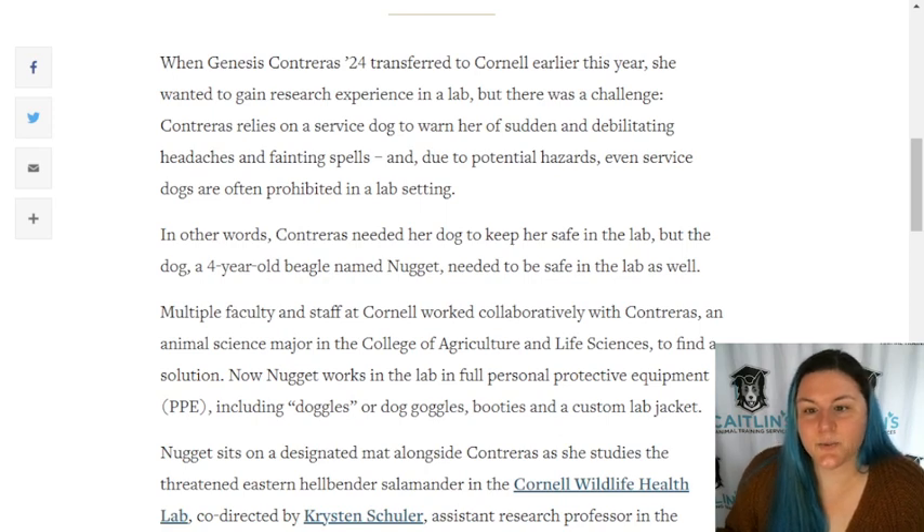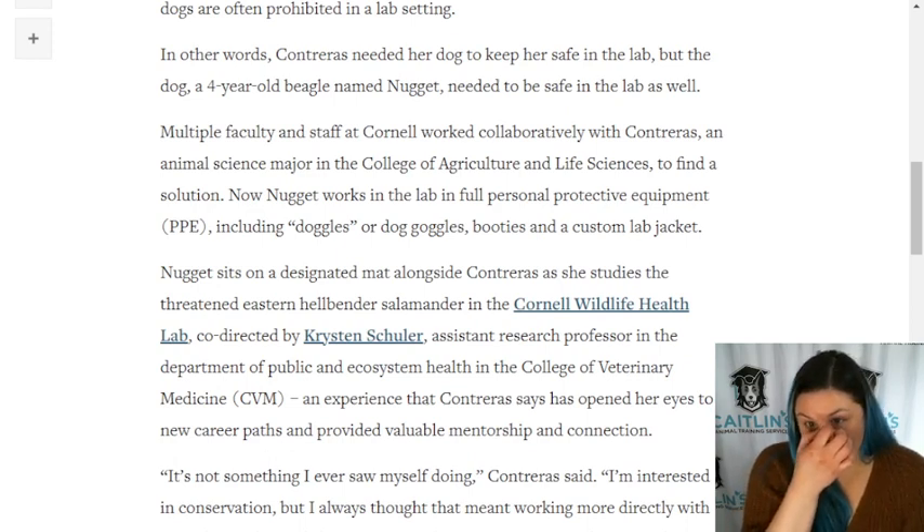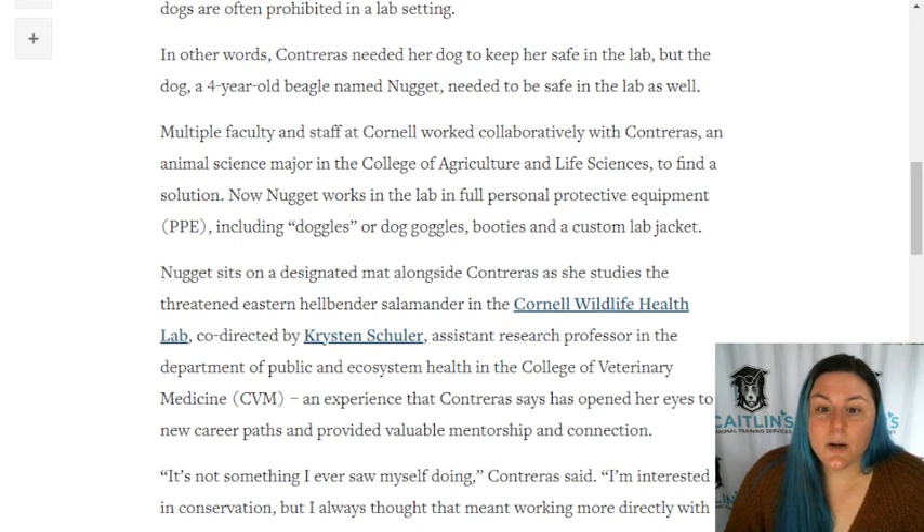When Genesis Contraeus, 24, transferred to Cornell earlier this year, she wanted to gain research experience in a lab, but there was a challenge. Contraeus relies on a service dog to warn her of sudden and debilitating headaches and fainting spells, and due to potential hazards, even service dogs are often prohibited in a lab setting. In other words, Contraeus needed her dog to keep her safe, but the dog - a four-year-old beagle named Nugget - needed to be safe in the lab as well.